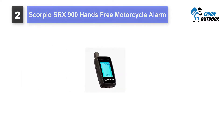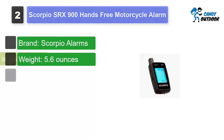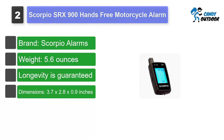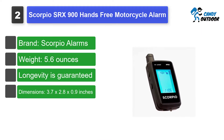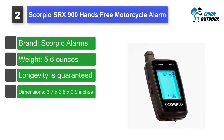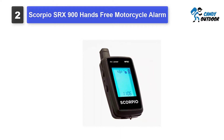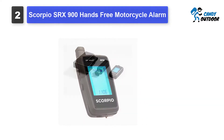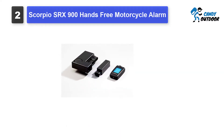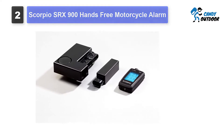Number 2: Scorpio SRX900 Hands-Free Motorcycle Alarm. The Scorpio SRX900 is not just the best motorcycle alarm out there, it is also the most trustworthy one. The outstanding construction and programming of this unit make it a brilliant invention. The whole system of the SRX900 runs on its own battery. The unit comes with a backup battery, so even if its wires are cut or damaged, it will still work.